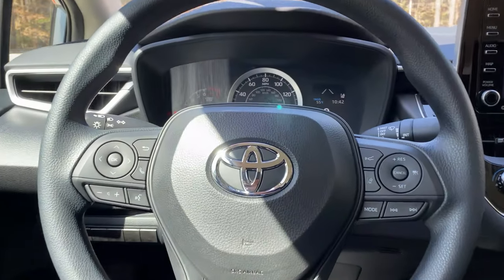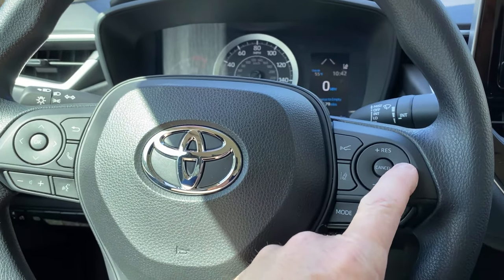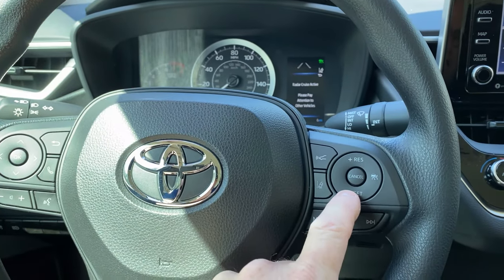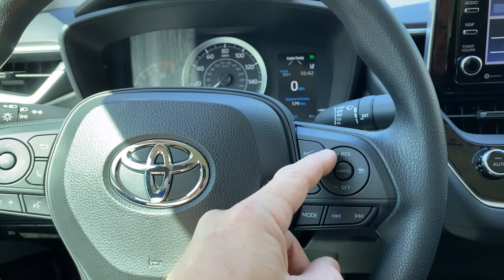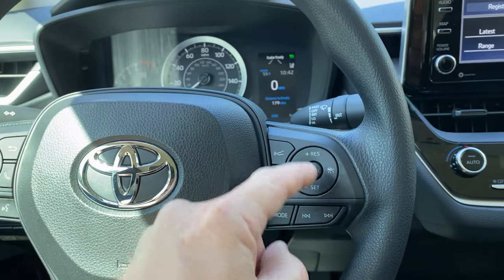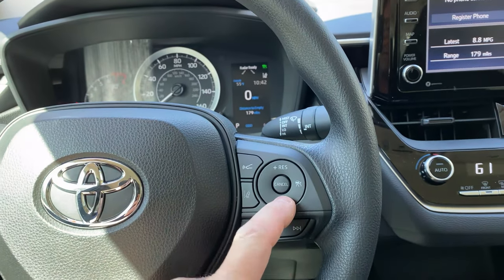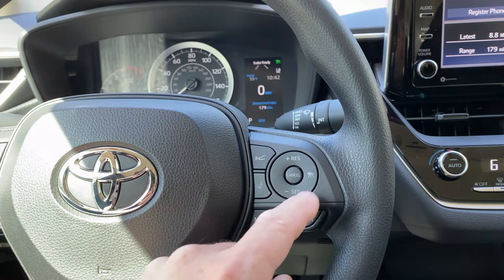Now we're going to talk about the steering wheel controls. Let's start with cruise control. That turns cruise control on, and this sets your speed at whatever speed you're going. If you're set at 72 and you want to pop it up, it goes to 73, 74, 75 — and you can bring it back down just like that. If you want to turn it off, you can cancel it. That's how that works.